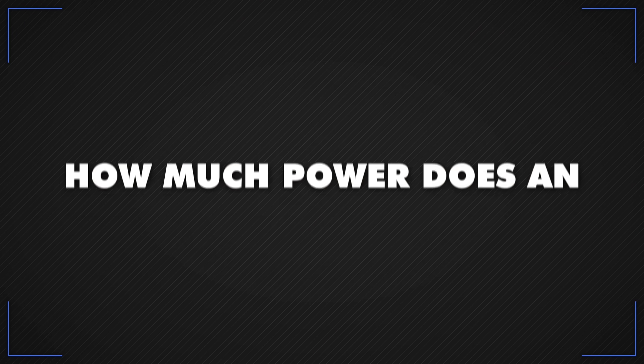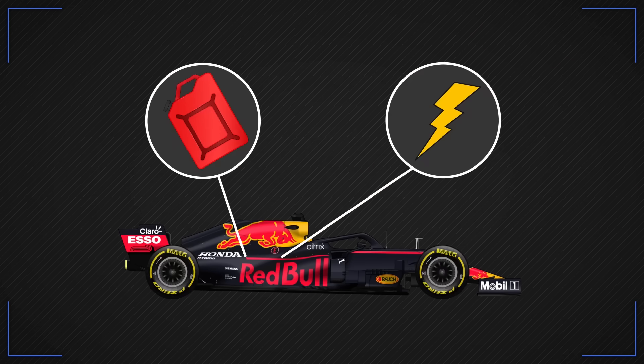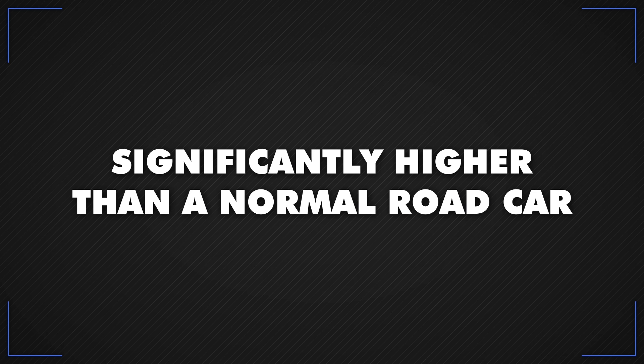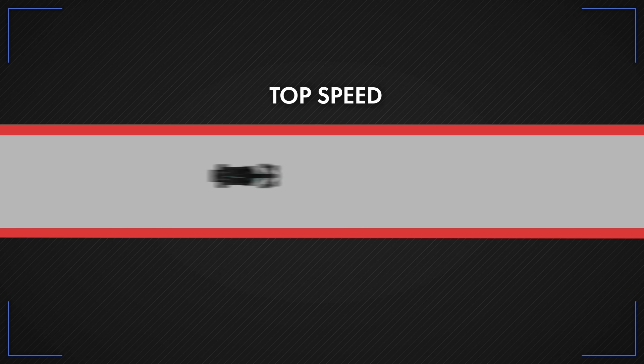So how much power does an F1 power unit produce? The whole thing — petrol and electric — puts out around 1,000 brake horsepower, significantly higher than a normal road car. The petrol engine revs at 15,000 rpm. That all means a 0–60 mph time of around 2.6 seconds and a top speed that can hit a blistering 230 mph.